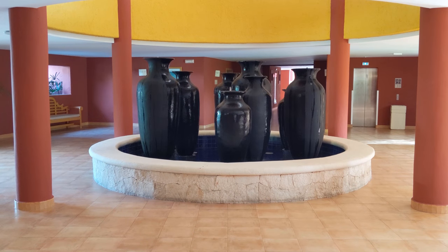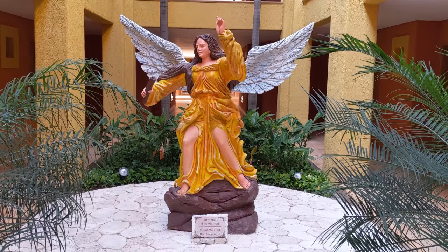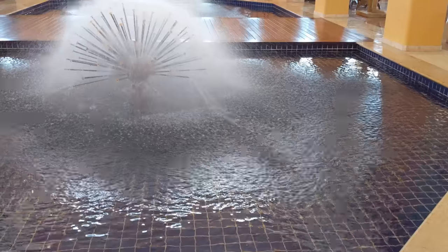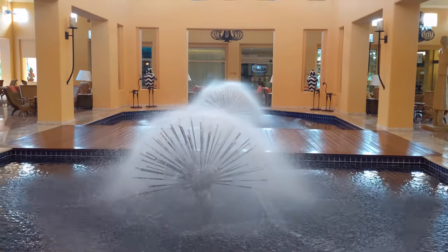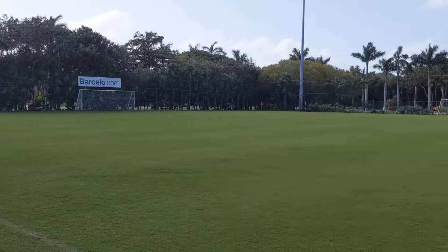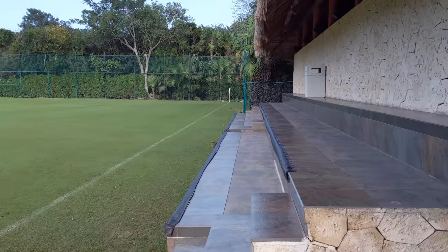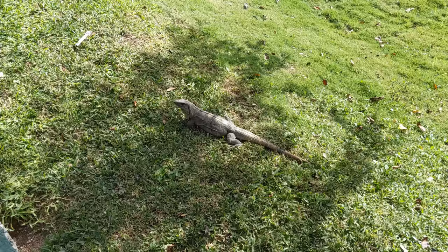I spent a little more time walking through the neighboring hotel and found it was full of amenities too — beautiful lobbies, incredible pools, and never far from a bar or restaurant. And did I mention I found a full-sized soccer field on the resort? I'd expect tennis and basketball courts, but a soccer field was a first for me. Right outside the field I also made myself another lizard friend.